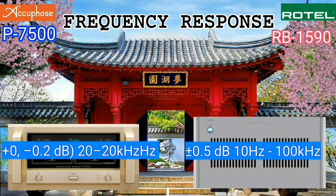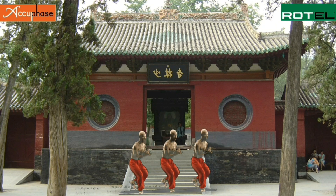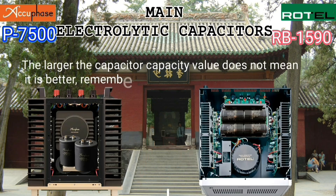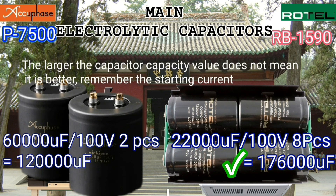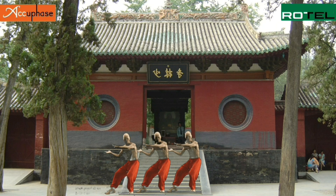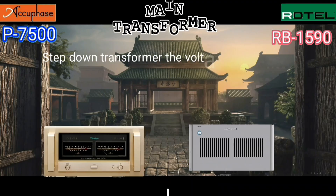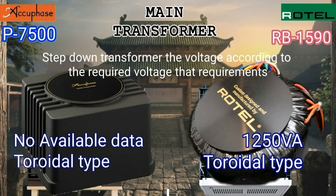Based on the data, the Rotel has a better frequency response rating than the Acubase. The Rotel's power supply capacitor capacity is 56,000 microfarads, which is more than the Acubase. The Rotel's power supply can deliver 12 times 64 amperes, while I have not yet found data for the Acubase.